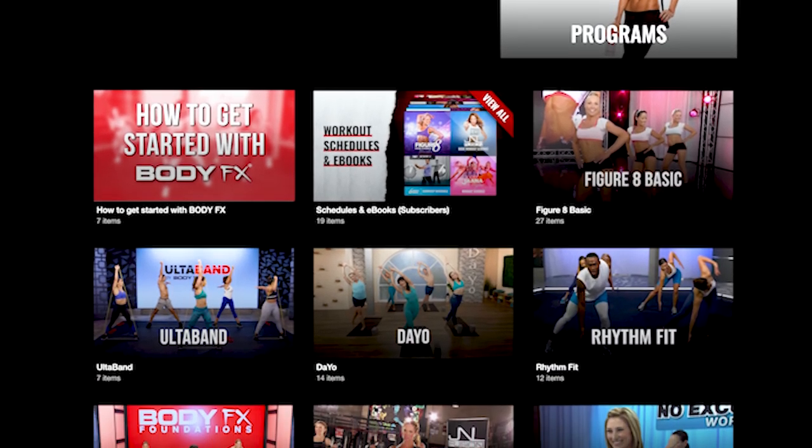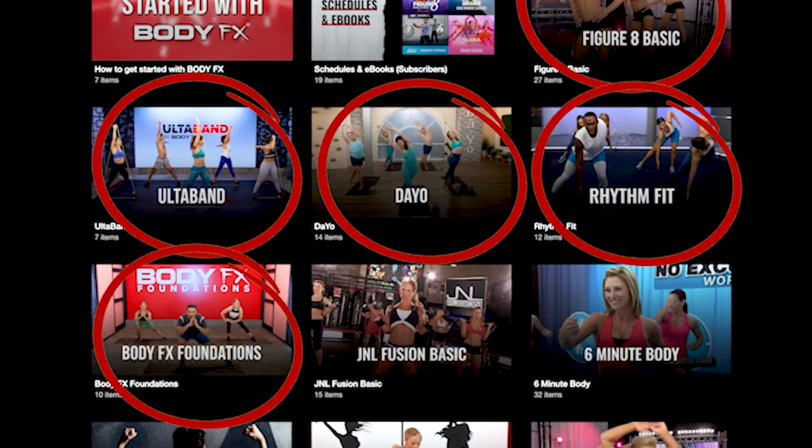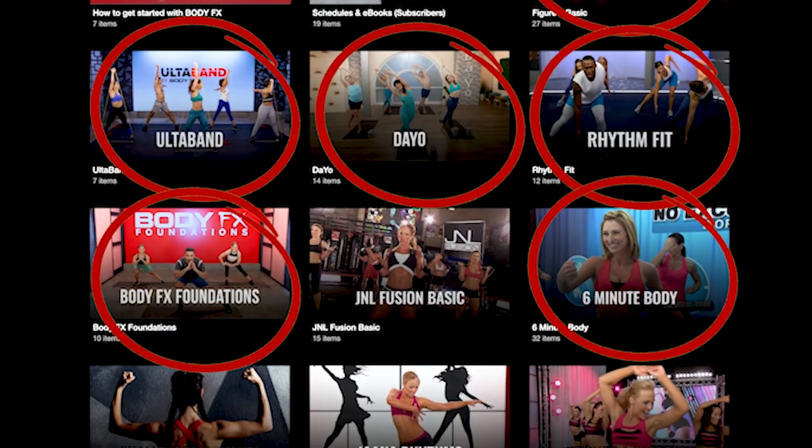As you can see, we have Figure 8 Basic, Altaband, Dio, RhythmFit, BodyFX Foundations, 6-Minute Body, and more.